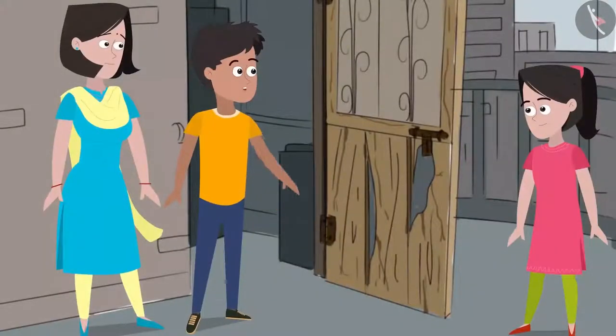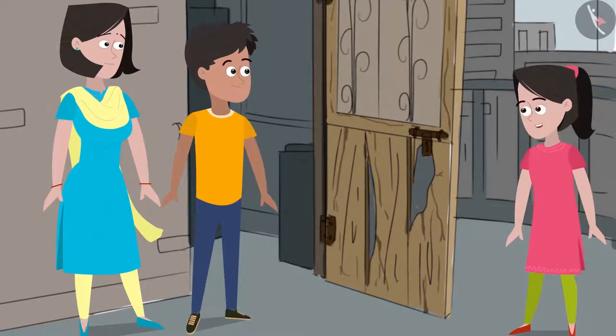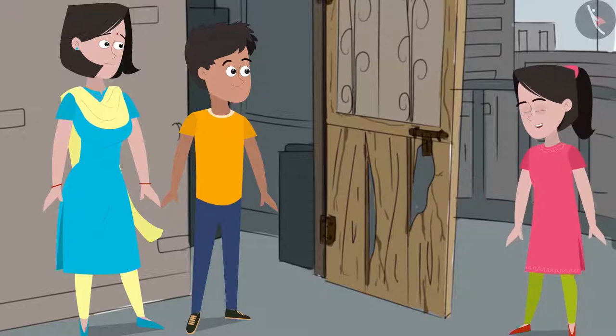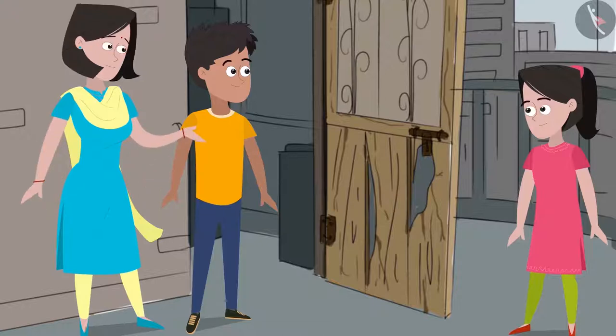Mummy says the idea is good but they don't have iron sheets at home. Sanya recalls from her science textbook that iron is malleable and can be hammered to create sheets, and that any blacksmith can do this. Mummy agrees and suggests they go to the market together to get this work done.